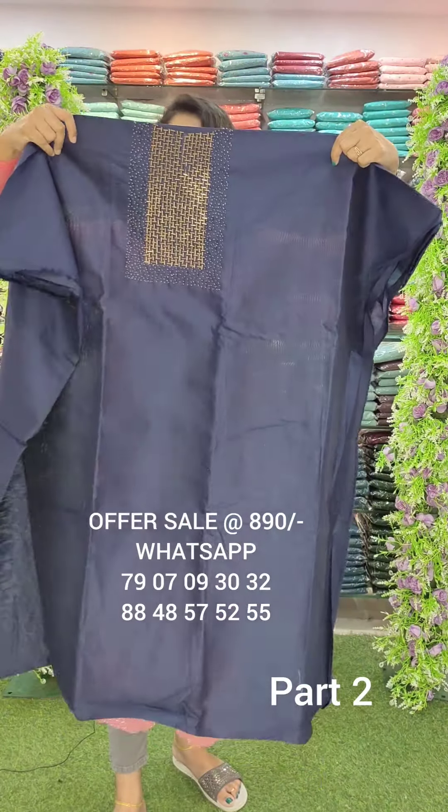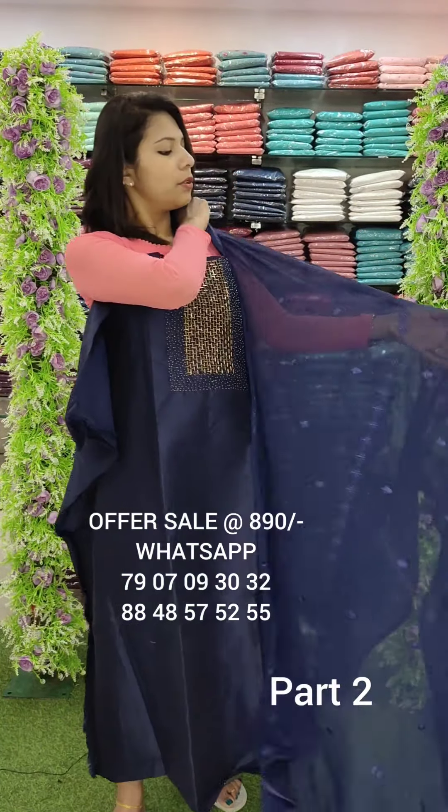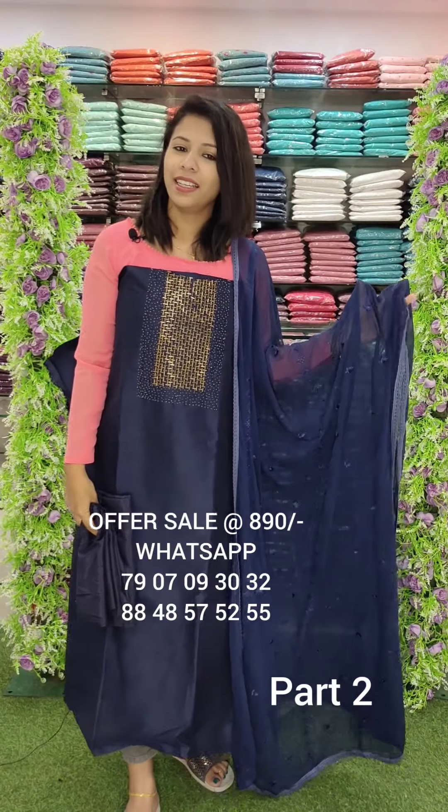First one, it's a thick handwork pattern — cut tubes and sugar beads. This is a chiffon with embroidery. Offer rate is 890.